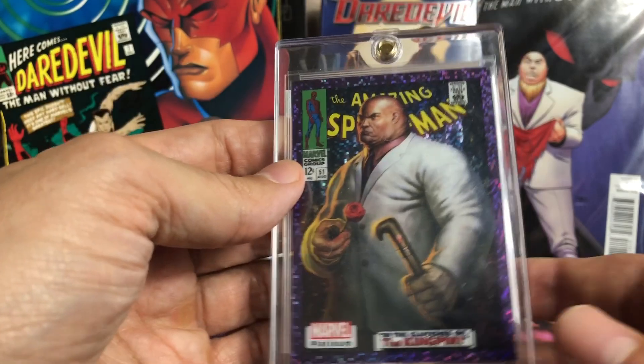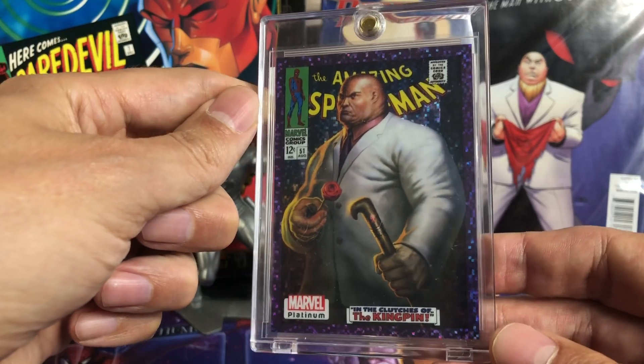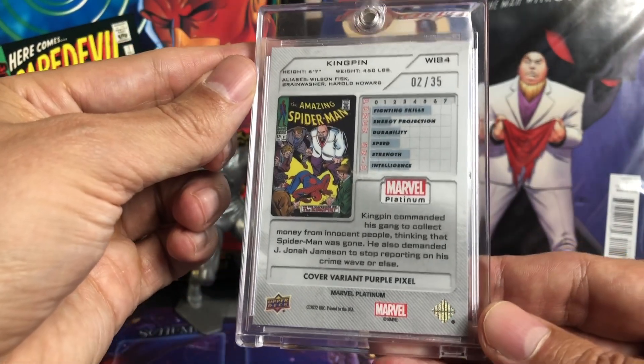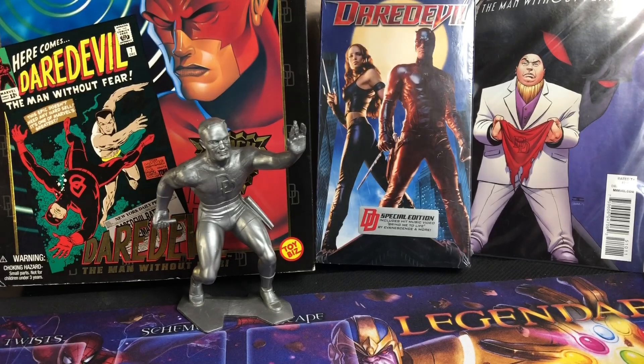Here is from Marvel Platinum. I was part of a box break with Alonzo Collectibles and Matt Fuller, and I picked Kingpin, and this is what I hit — out of 35, cover variant, purple pixel, number two out of 35. Really nice in hand, great card to pick up.